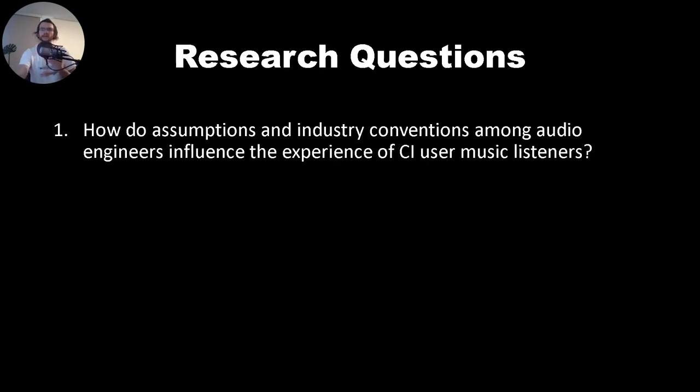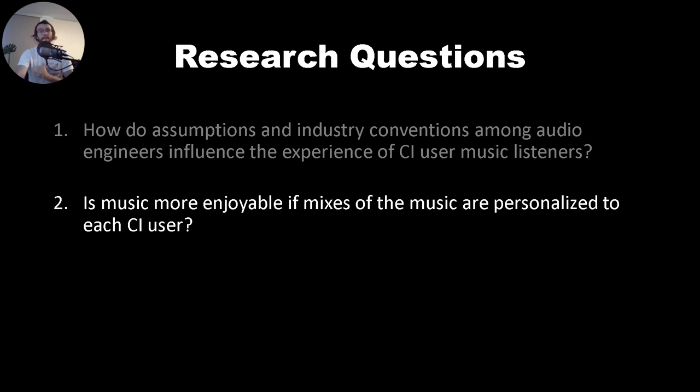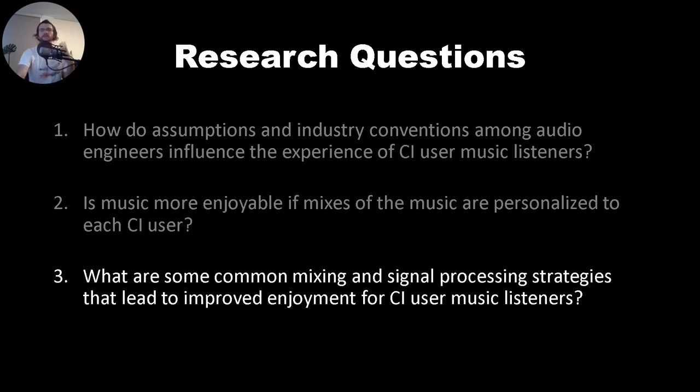Our work seeks to answer three questions: How do assumptions and industry conventions among professional audio engineers influence the experience of CI users listening to music? Is music more enjoyable if it is specifically mixed for an individual CI user? And what are some common mixing and signal processing techniques that lead to improved enjoyment for CI users' music listening?